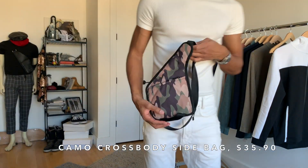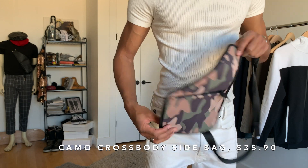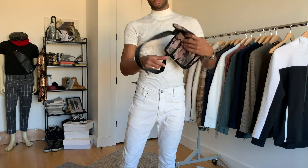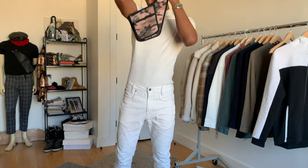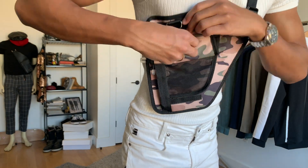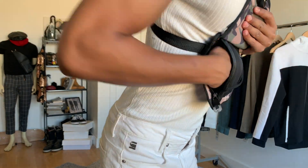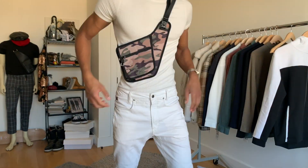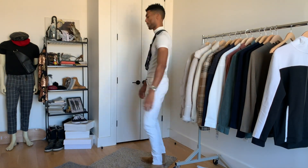Next, this camo crossbody, which coincidentally also kind of resembles a Dior bag. It took me a sec, but it sits really nicely once you figure out how to put it on, and it has a ton of pockets which I love. The camo print gives you some street vibes for added cool points.